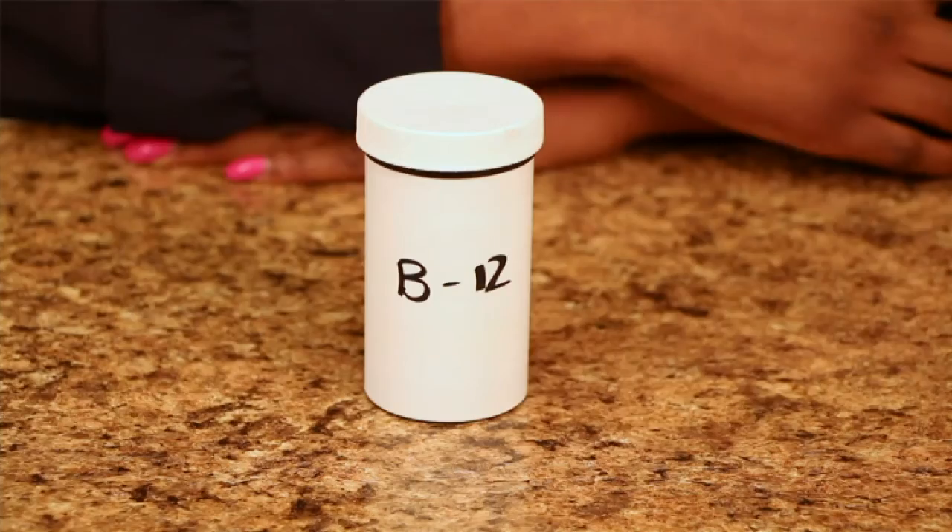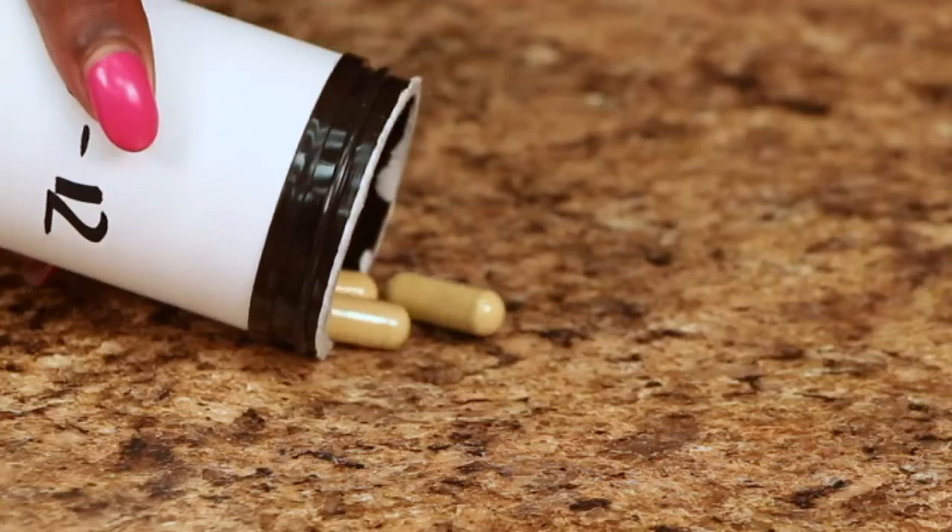Hi, I'm Nadia Abdul. The difference between B12 and B100 is that B100 is a B complex, where B12 is just B12.